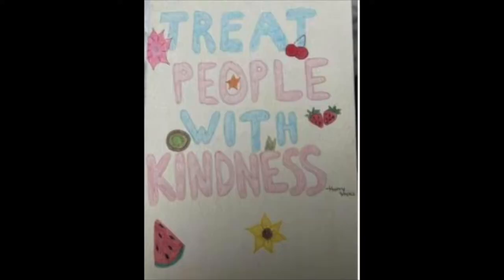For this project, I used colored pencils and marker. In this piece, I used a phrase that one of my favorite singers, Harry Styles, says all the time and uses for his merch: Treat People With Kindness. I used some flowers for my theme and some fruits because some of his songs are titled after fruits, such as Watermelon Sugar, Kiwi, and Cherry. You might have heard them on the radio.